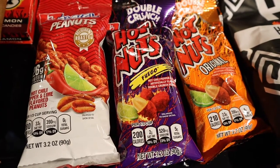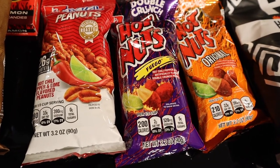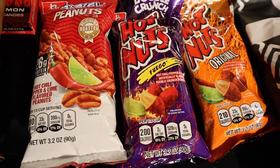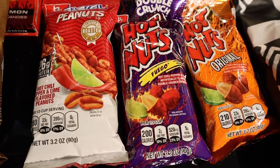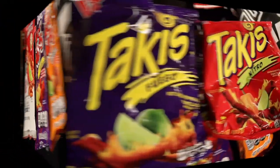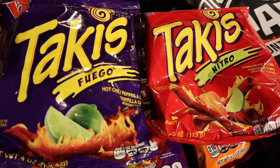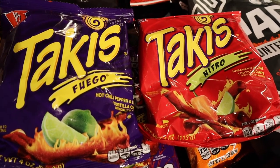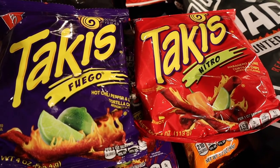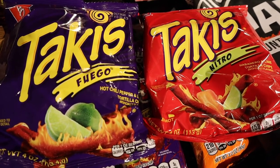These three bags of spicy peanuts come from the same company that makes Takis, and they're all three red hot chili pepper and lime flavored. I'll be curious to see how they taste differently from one another. The one in the middle is Fuego flavored — that's a flavor of Takis — so that'll be interesting to see if it tastes anything like the Takis. And since I've been making references to Takis, I'd be remiss if I did not include them. So here they are — Takis Fuego and Nitro flavored. The Fuego is hot chili pepper and lime, and the Nitro is habanero and lime, so it'll be interesting to see how they compare. I'm guessing maybe the Nitro will be hotter.